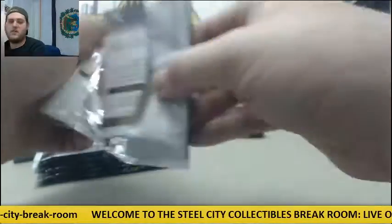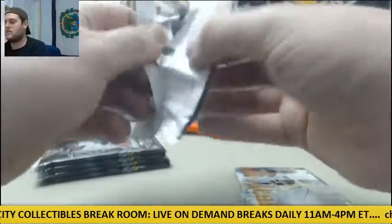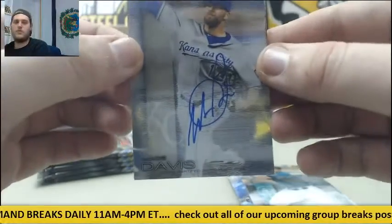I was looking at the release calendar too. Posey, McCutcheon, Sanchez, Fielder, Perez. Seager, Arenado, Michael Brantley, Wade Davis auto for the Royals.